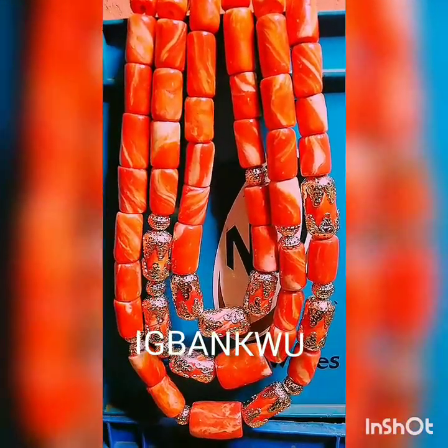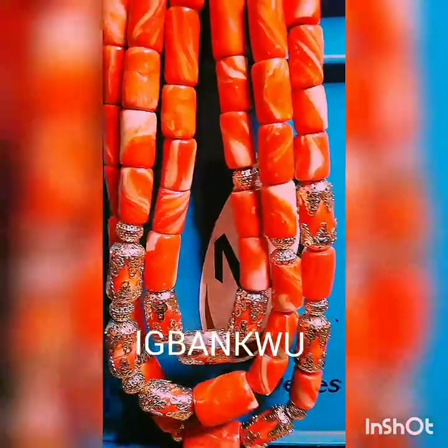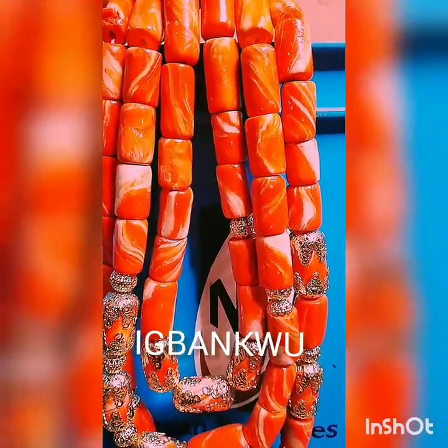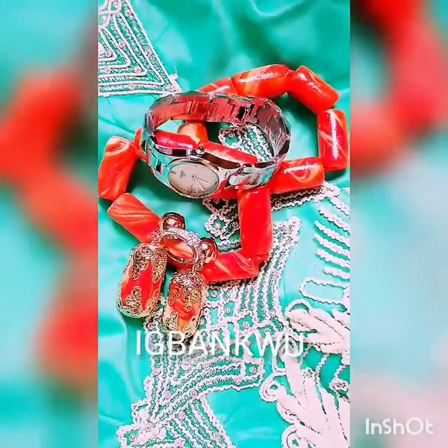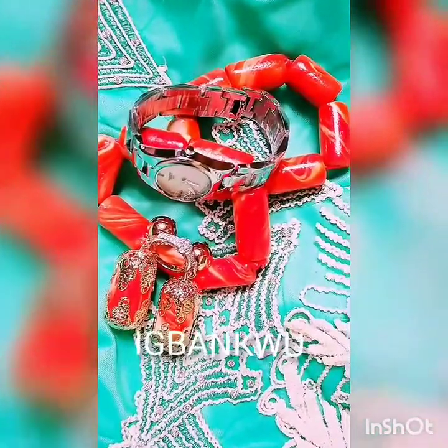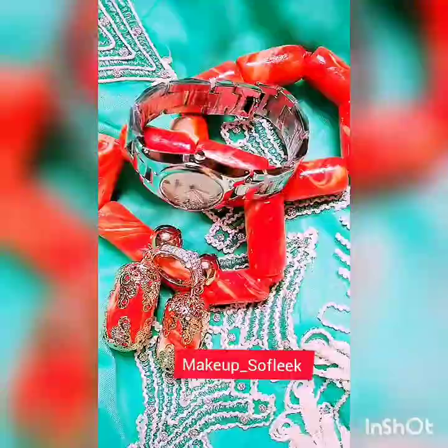Hello everyone, welcome back to my channel. This is Chime here and this is the Nigerian Igbo traditional wedding behind the scenes — a beautiful, happy Igbo bride. Now this is also called Igbanku, which is the wine carrying.